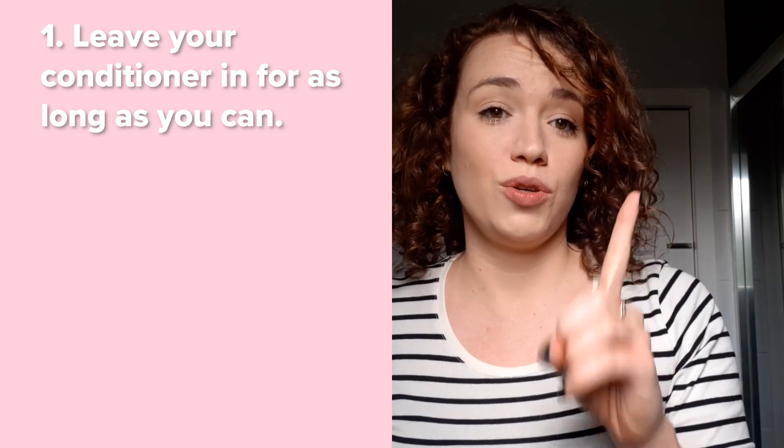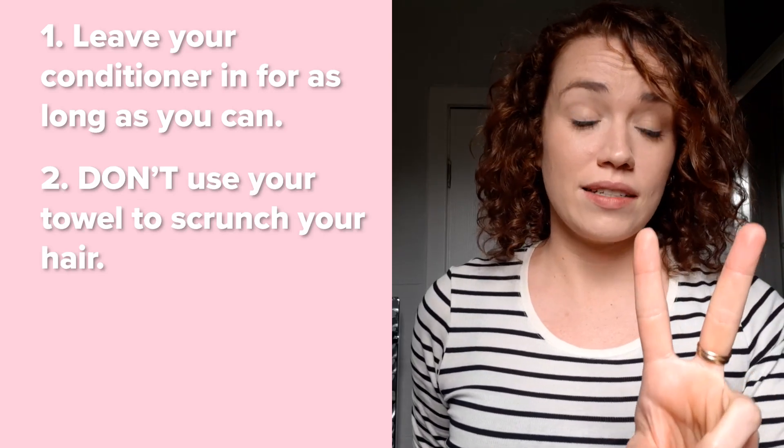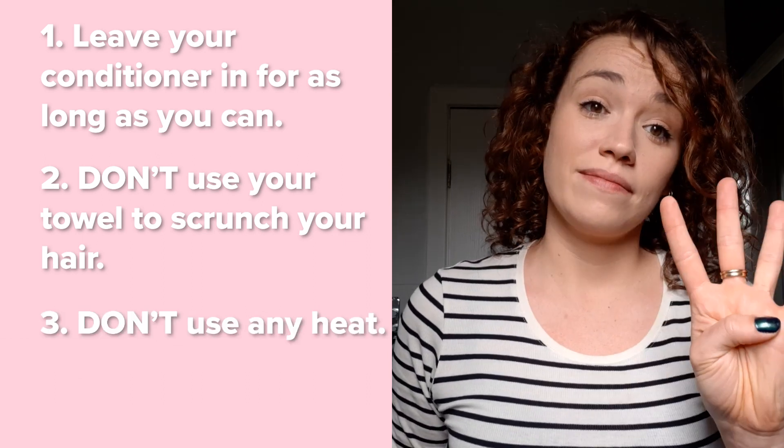It's pretty much dry. I'm just going to do a tiny bit more product — just a little — and gently, without pulling any of the curls out, run my hands really gently over the top. There, you have it. All in all, my top tips are: leave your conditioner in for as long as you can, don't use your towel to scrunch your hair, don't use any heat, and just be patient. And that is my curly hair routine.